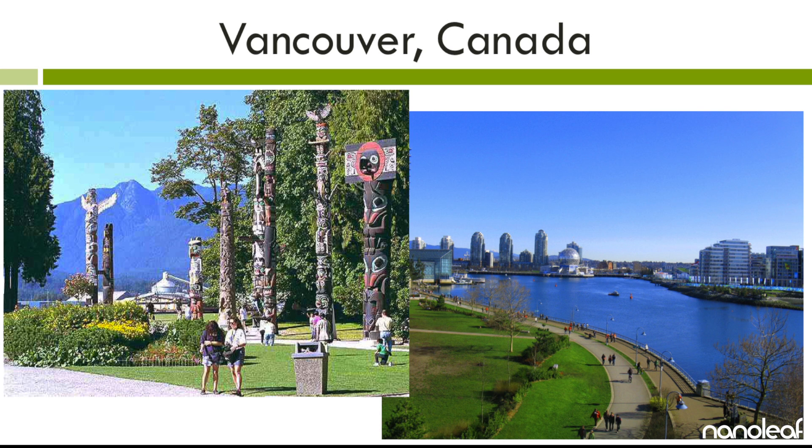I live in Vancouver, Canada, a beautiful city in the summer, and I just want to get on my bicycle, go see my friends, and enjoy the city. Looking for a light bulb in the store is about as far down my priority list as getting dental work done.